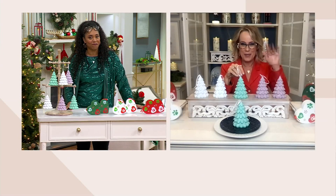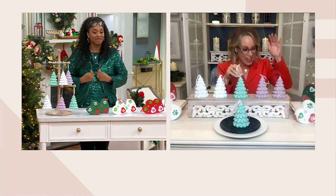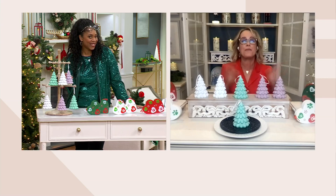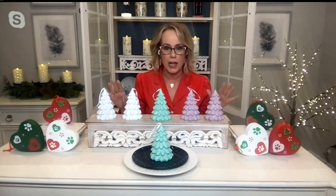Hey girlfriend, I'm obsessed with your jacket — I'm ordering it as soon as I'm finished! You look fabulous, you're ready for the holidays. I'm ready, I've been ready! And it's effortless, right? That's what Temptations is all about — effortless entertaining, effortless decorating.